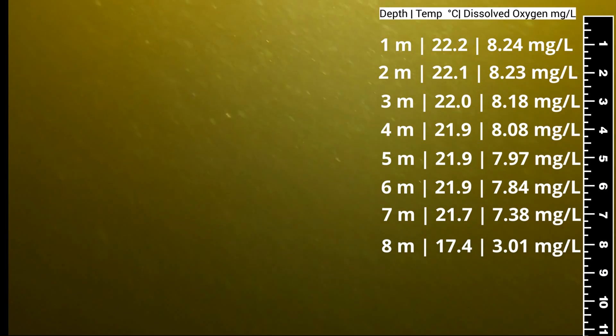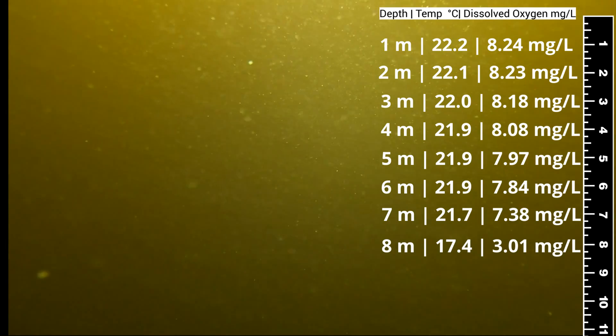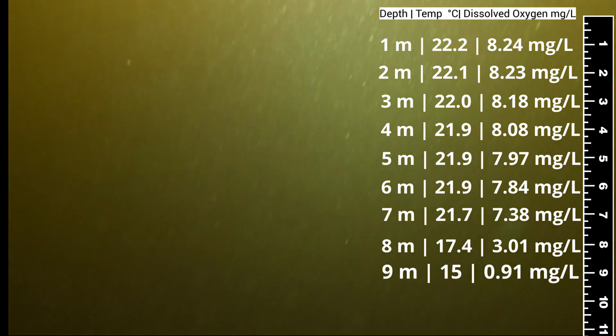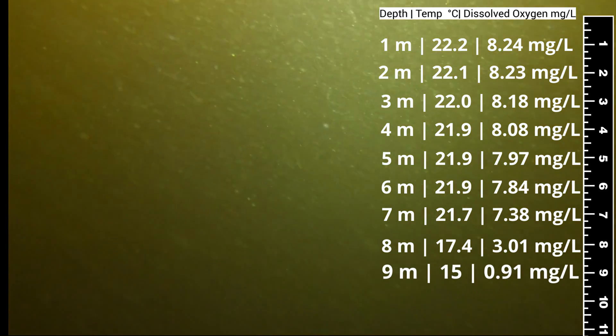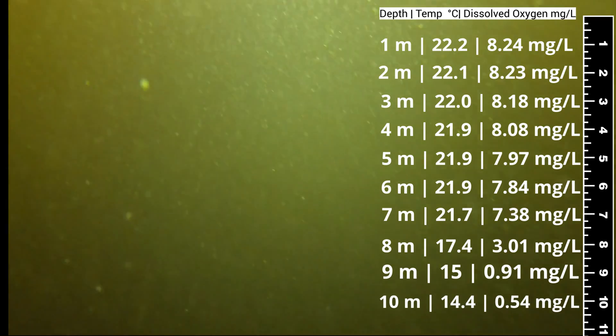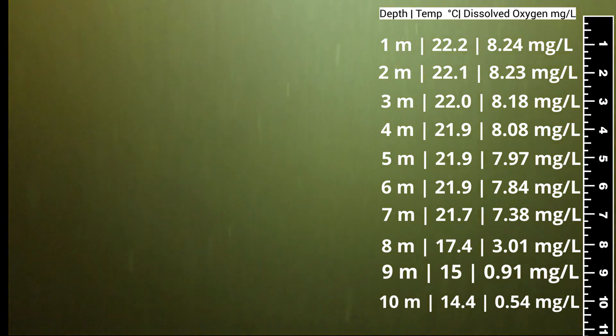But as you can see, as we go beyond the seven to eight meter mark, temperature and dissolved oxygen starts to fall off a cliff. Water temperatures at the bottom are almost 10 degrees colder than they are at the surface, and dissolved oxygen is almost non-existent.